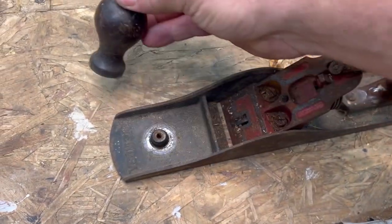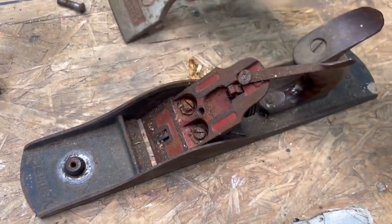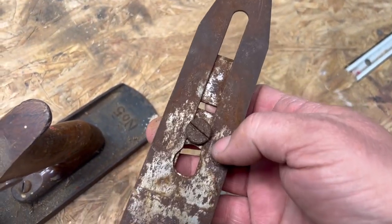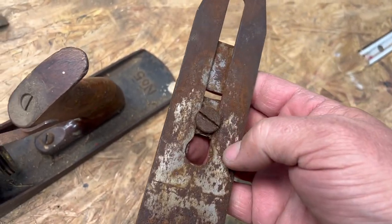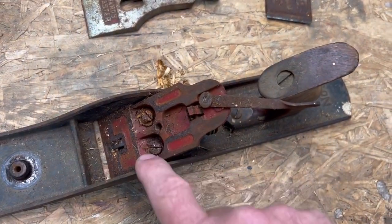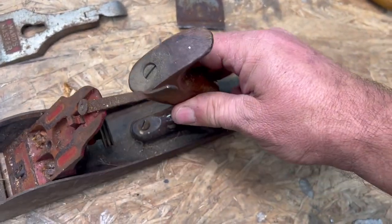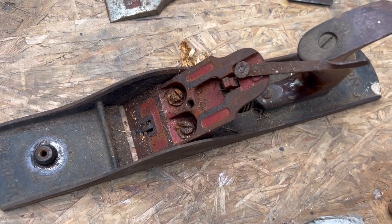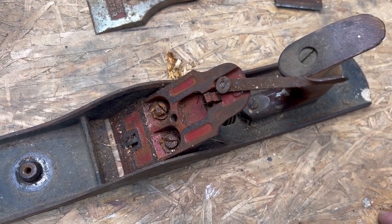First thing that comes off is the knob and screw. Then there's this piece that sandwiches the blade in, but the blade has a little plate screwed to it. They're hard to separate so I'm going to hit that with some WD-40, try to separate it, and take some of these screws out. The handle is busted but I should be able to fix that. It looks rough but it doesn't look impossible.